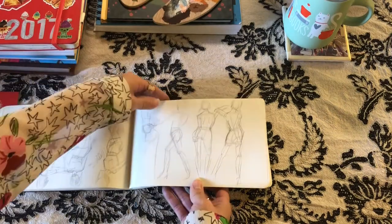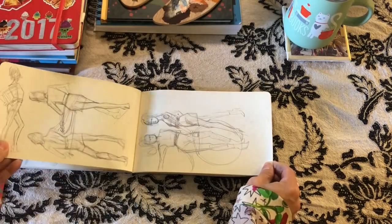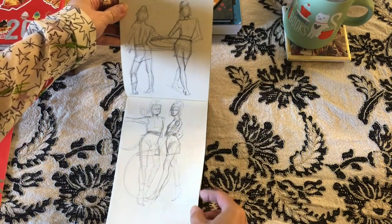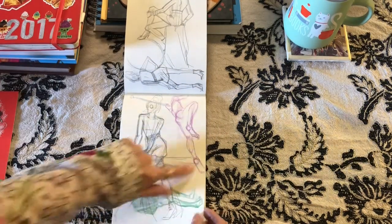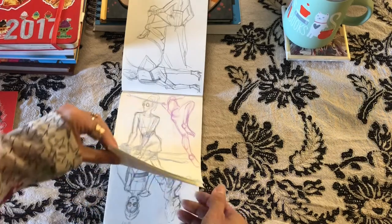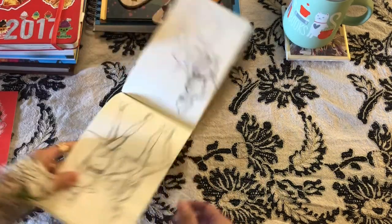I think the rest of this sketchbook is just figure drawing. These were 30-second sketches. Super fun, just practicing. I ran out of space so I ended up drawing all over the place — just all figure drawing, color pencil, pencil.